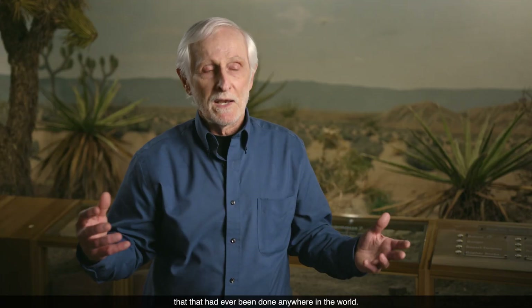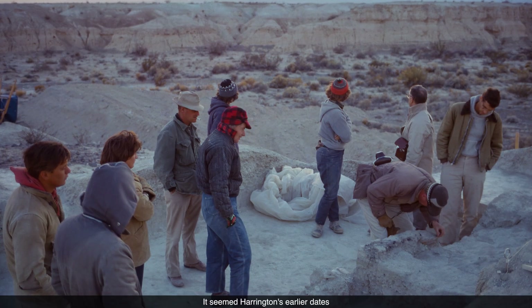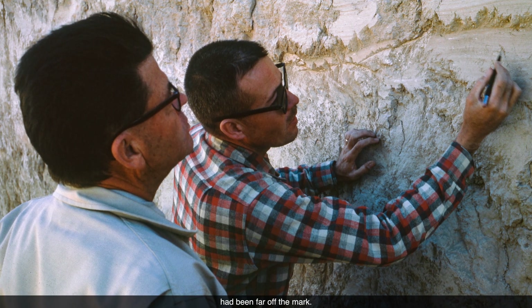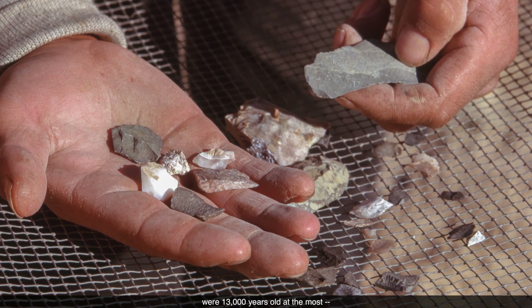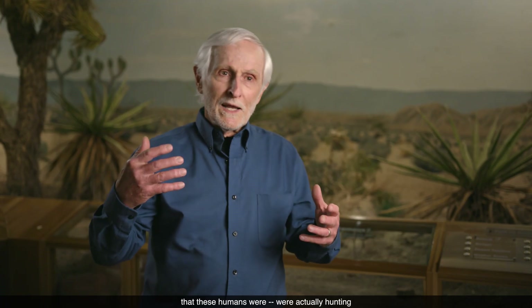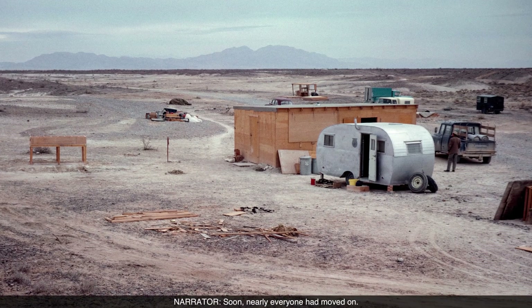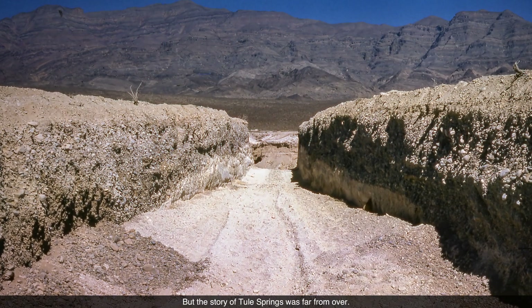But the results were disappointing. It seemed Harrington's earlier dates had been far off the mark. The artifacts they found were 13,000 years old at the most, right in line with other North American sites. What they didn't find was evidence that these humans were actually hunting or had any kind of intimate relationship with the megafauna. Soon, nearly everyone had moved on. But the story of Tule Springs was far from over.